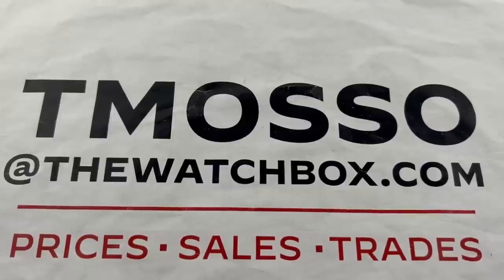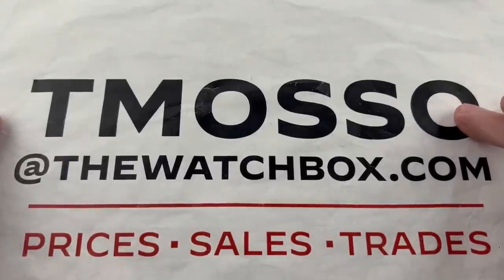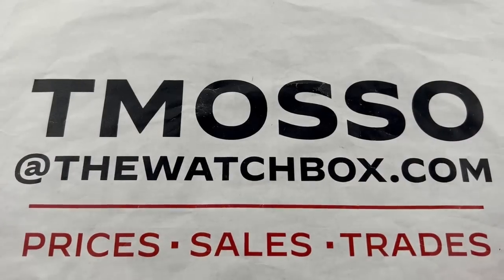Hi, I'm Tim. Welcome to Watchbox, and thanks for logging on. If you love what you see here, reach out to me at tmaso@thewatchbox.com as we start our weekend with watches. This is your email concierge for buying everything you see on the show.